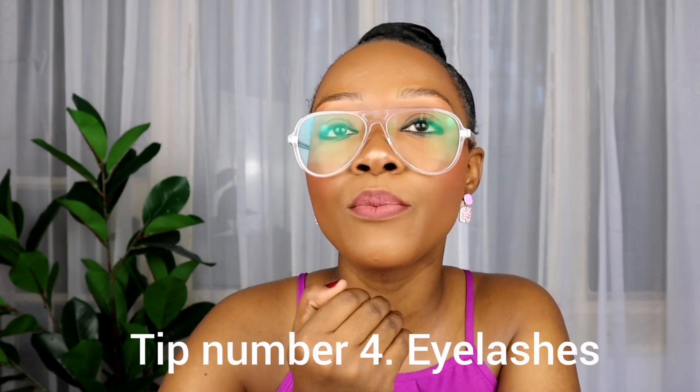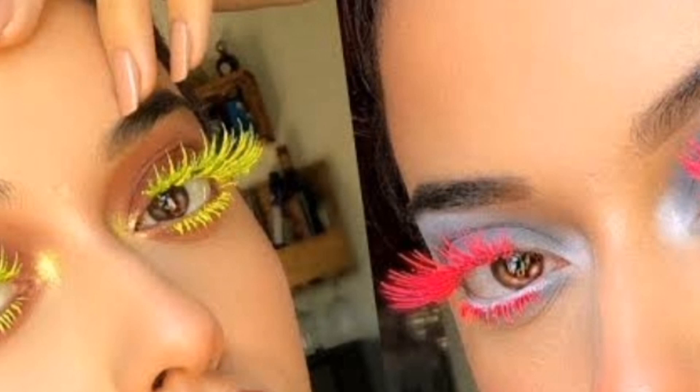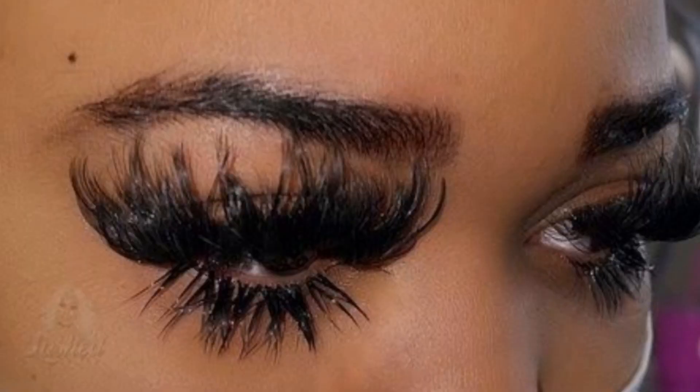Tip number four is eyelashes. I love eyelashes, but for your day-to-day makeup look you don't need dramatic lashes. You don't need lashes with colors — I've seen people wearing blue and black or pink and black. That immediately drops your makeup and makes it look cheap. Try to wear natural, shorter eyelashes. We can see that you have eyelashes, but they're not dramatic. The beauty of your eyes gets hidden when the eyelashes are too big.